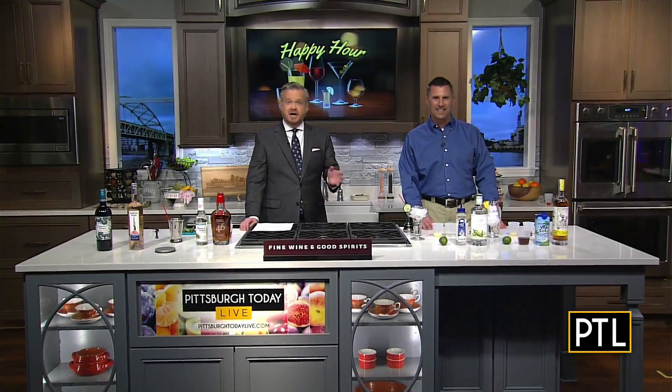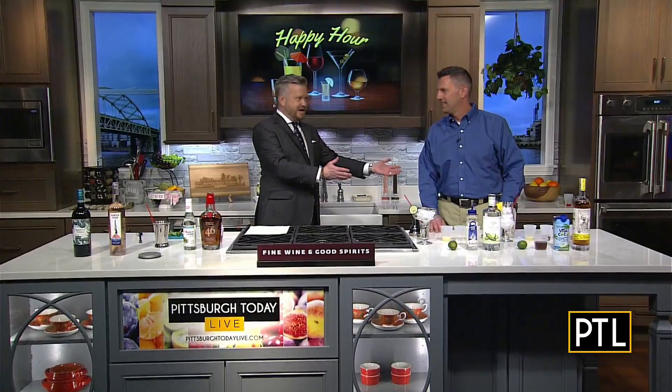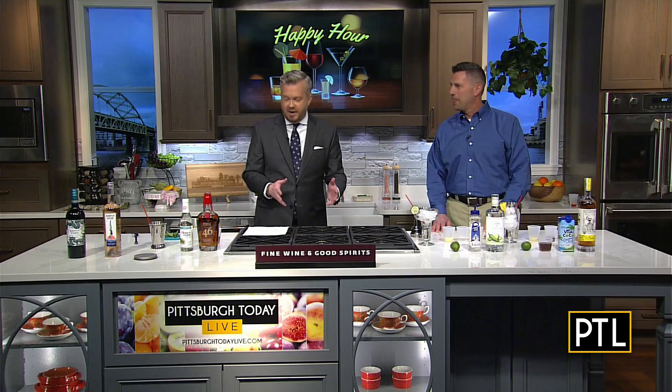If you're looking for some new cocktails to help you enjoy the season, look no further. Our resident mixologist Dave Kiowa from PA Fine Wine and Spirits is here, and we're talking about an event that's coming up — the Pittsburgh Wine and Spirits Festival.